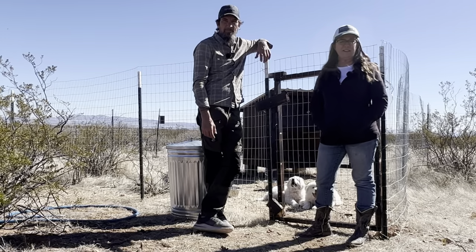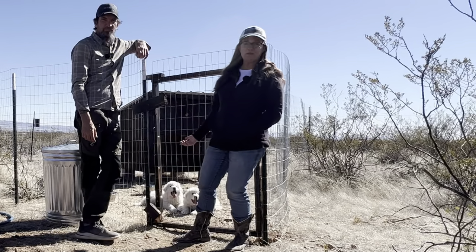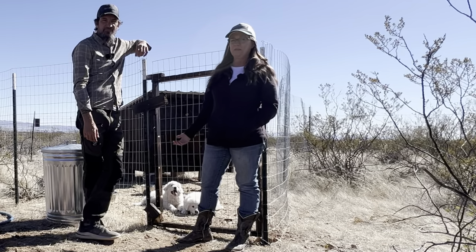Hey everybody, welcome back to our channel. Today we're going to show you and talk to you about these beautiful little livestock guard dog puppies that we just picked up.